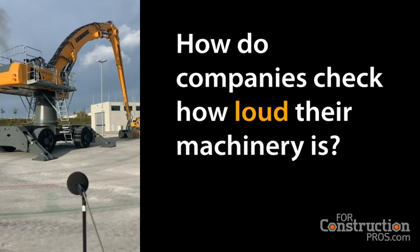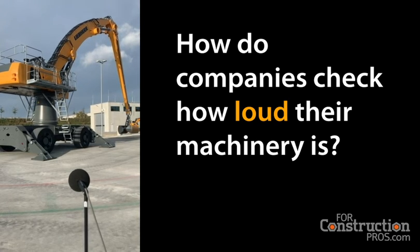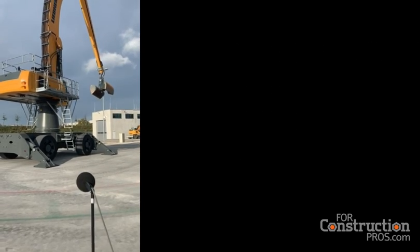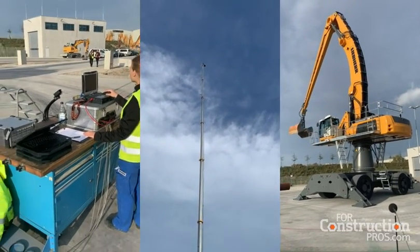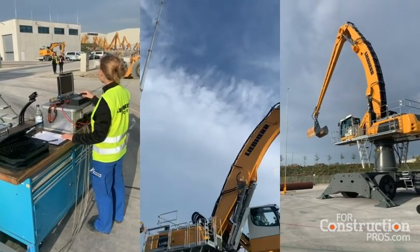Hey, it's Christoph Trapp here in southern Germany at the Liebherr facility. If you're wondering how they check the sound of machinery, basically they've got it set up here in a little bit of a circle with microphones on all sides. There is an operator — a monitor, so to speak — and they're checking if the sound level is within acceptable limits.